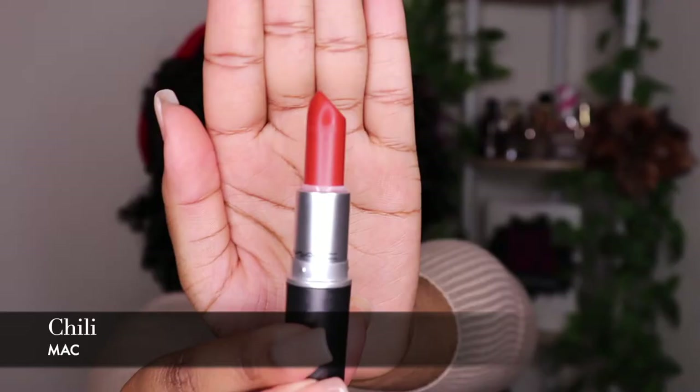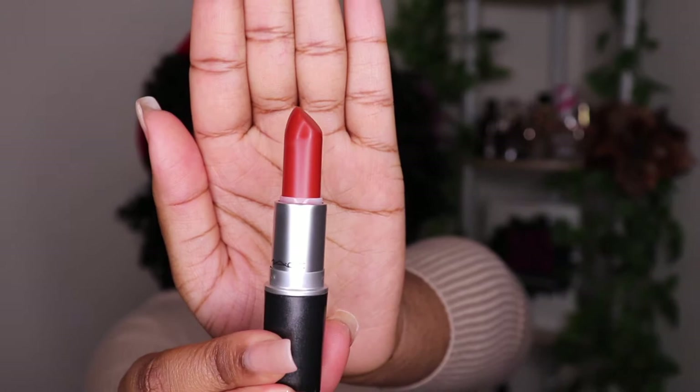This next lipstick is also MAC — and this one is Chili, matte lipstick EC9. As you can see, Chili is more of like a burnt orange-red type of color in the packaging. I want you to see what she looks like actually on the lips though, and she goes on so smooth, oh my gosh.